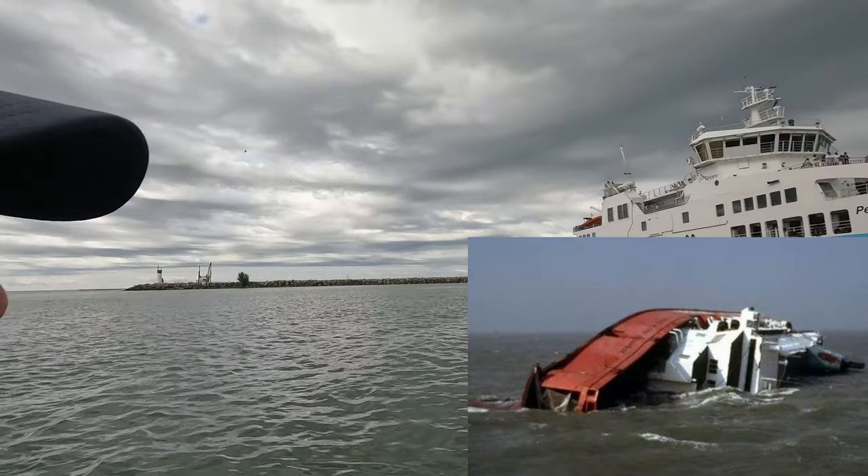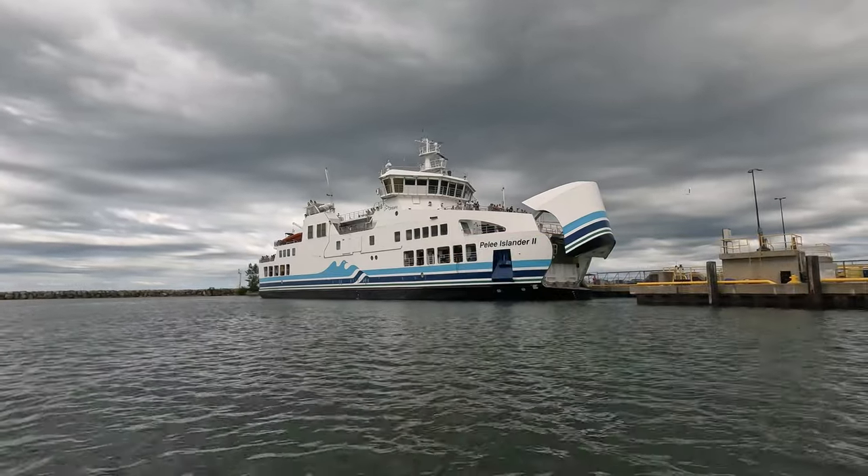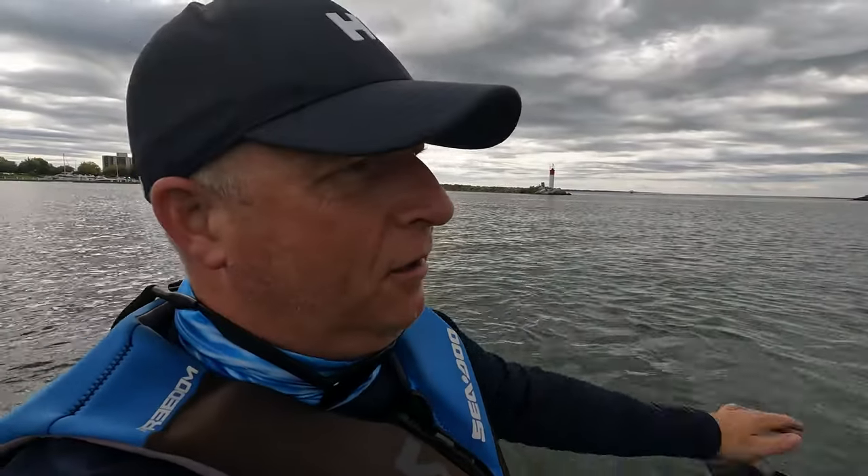A memory from the 1980s just popped up — the Zeebrugge. It was very stormy and the water just gushed right through before they closed the doors and it ended up rolling over. The bow thrusters are on, turning the ship around at a 90 degree angle — that's cool.